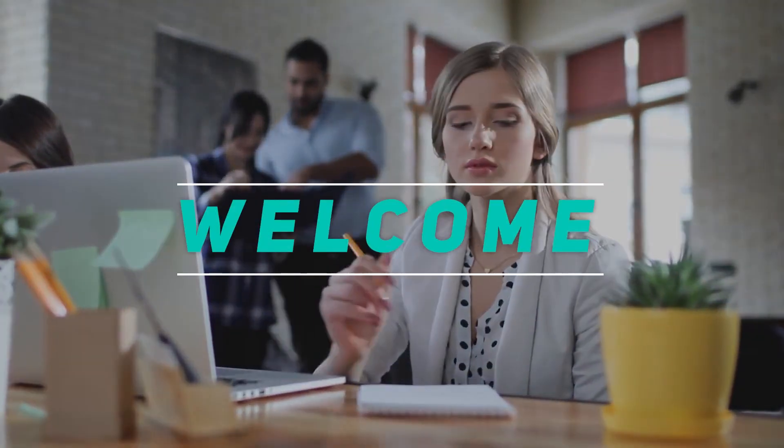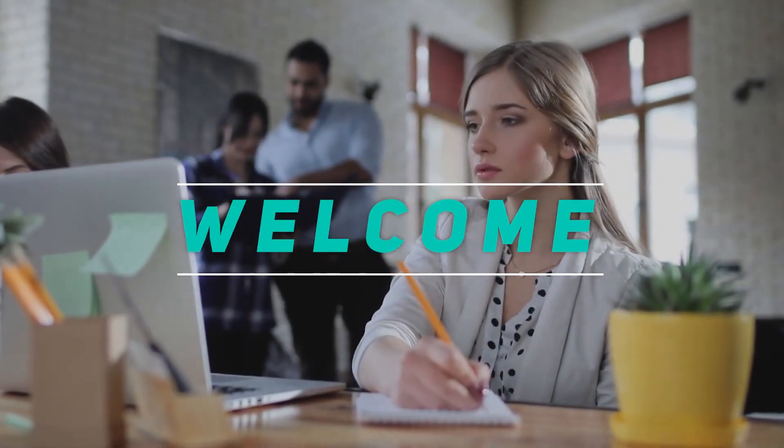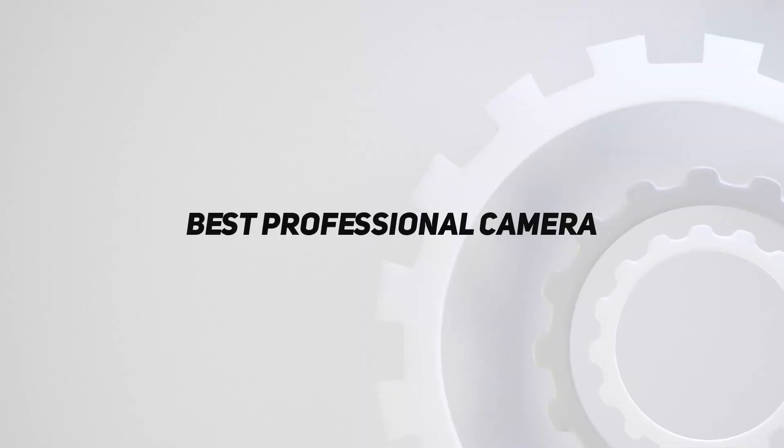Hey, welcome back to my channel. In this video, I'm going to talk about the top 5 best professional cameras.